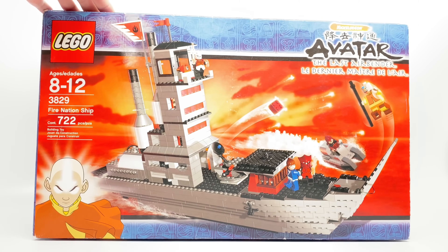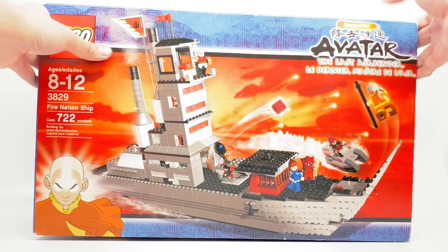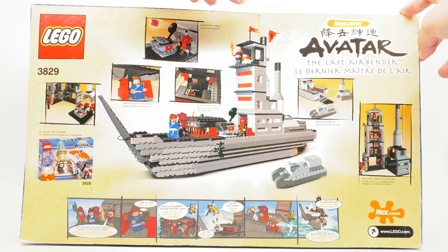Hello, Just2Good here, and today I'm taking a look at a very, very rare LEGO set. This is the LEGO Avatar: The Last Airbender Fire Nation ship. This has 722 pieces, 5 minifigures, and retailed for $50 when it was released back in 2006.